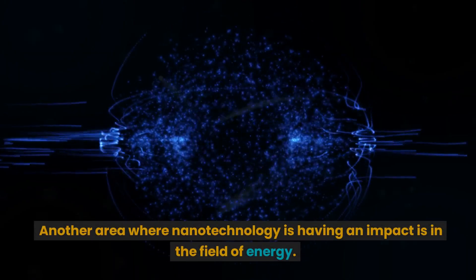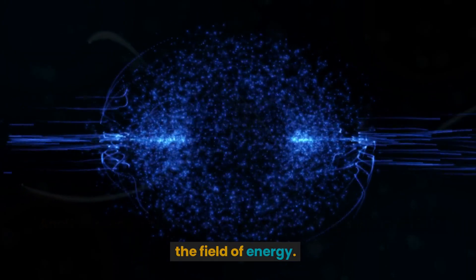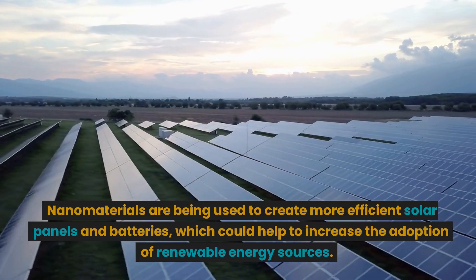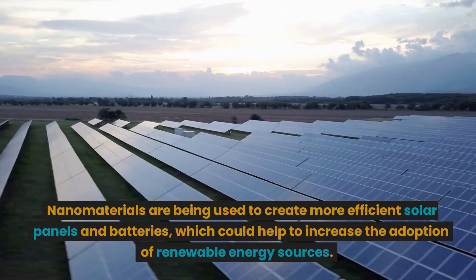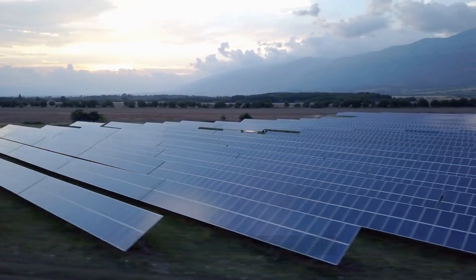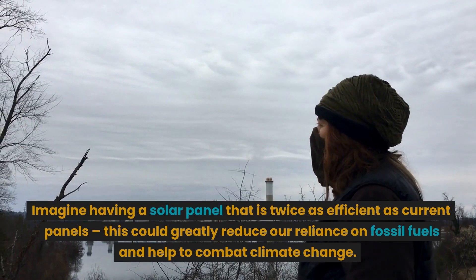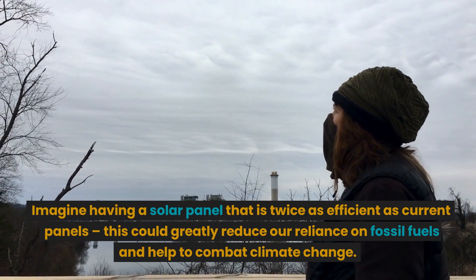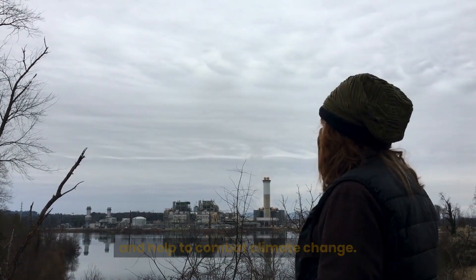Another area where nanotechnology is having an impact is in the field of energy. Nanomaterials are being used to create more efficient solar panels and batteries, which could help to increase the adoption of renewable energy sources. Imagine having a solar panel that is twice as efficient as current panels — this could greatly reduce our reliance on fossil fuels and help to combat climate change.